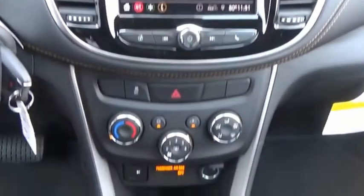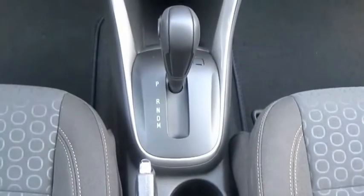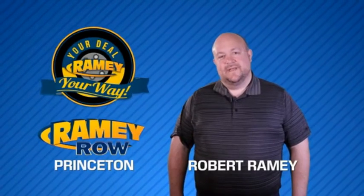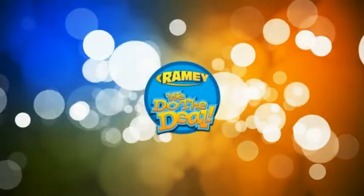Searching for a dependable vehicle that looks great, too? You found it, so stop in today. For years, Rainy Auto Group has been doing the deal with our customers. We do the deal.